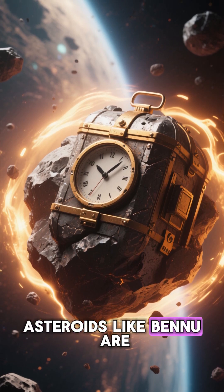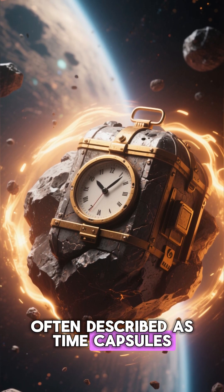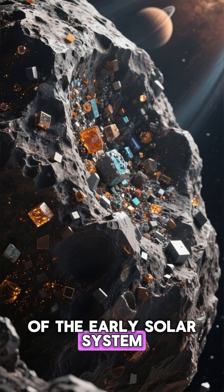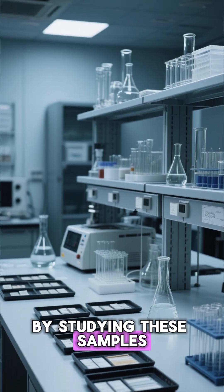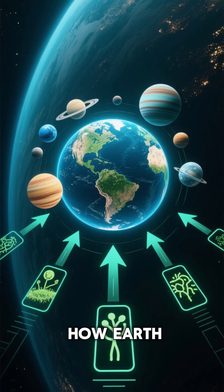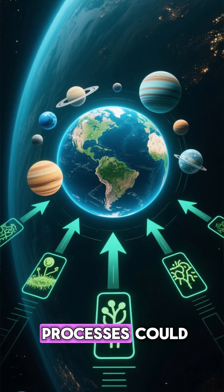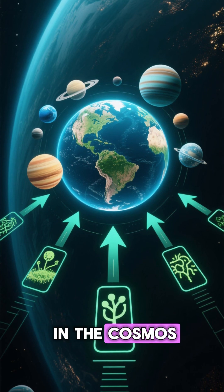Asteroids like Bennu are often described as time capsules, preserving the raw ingredients of the early solar system. By studying these samples, scientists hope to understand how Earth became a habitable world, and whether the same processes could have sparked life elsewhere in the cosmos.